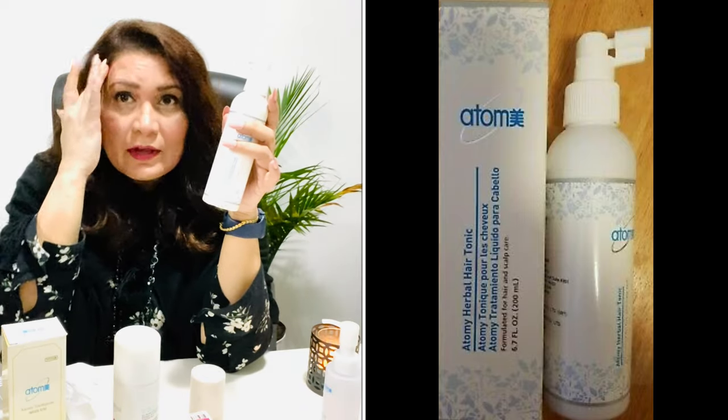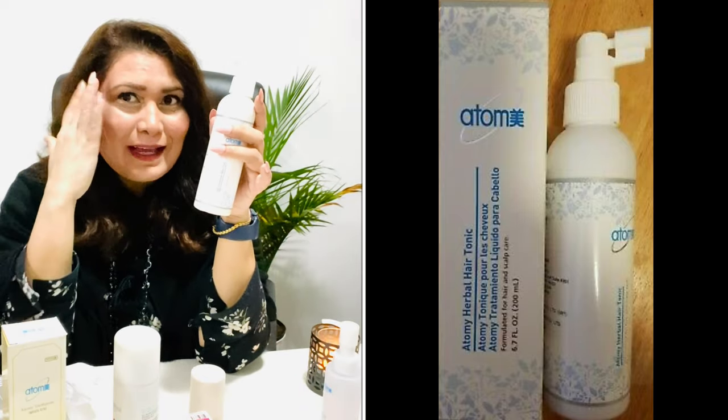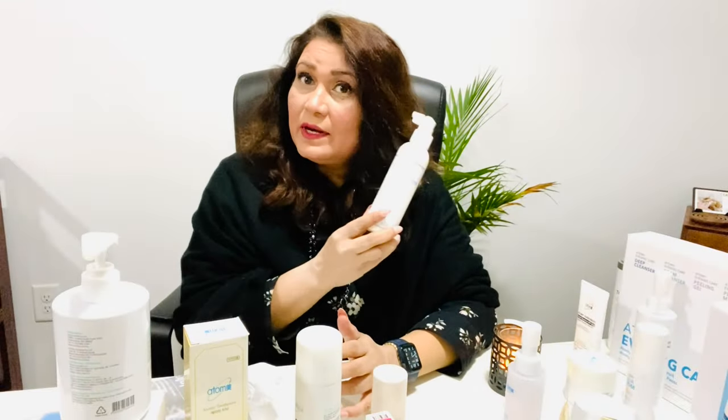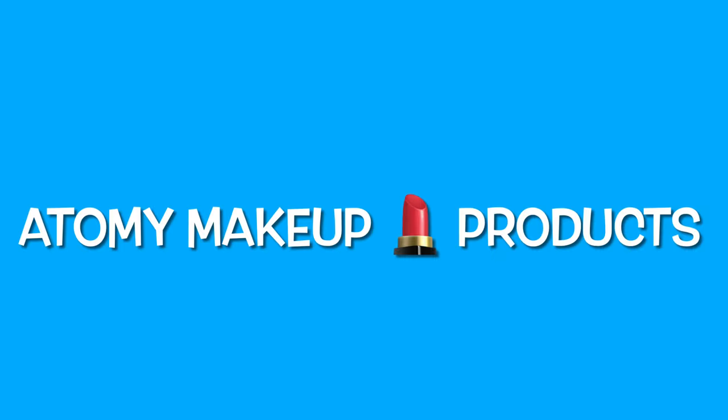Especially for areas where you feel some thinning — just a few sprays on dry or wet hair really improves the health of your hair. Now let's move on to makeup.